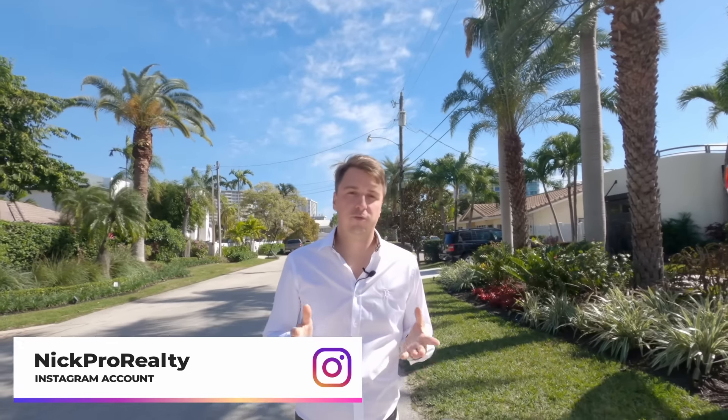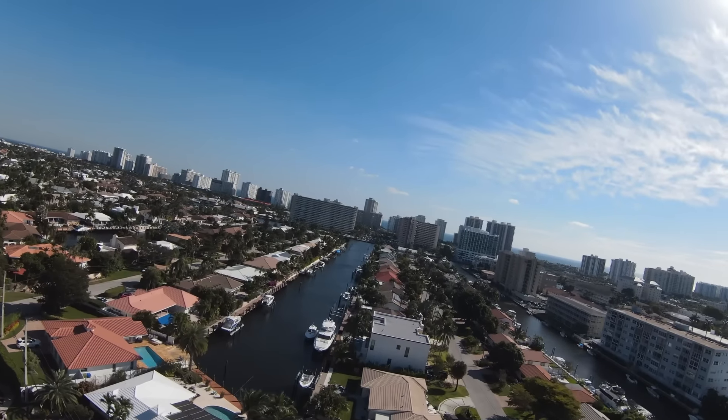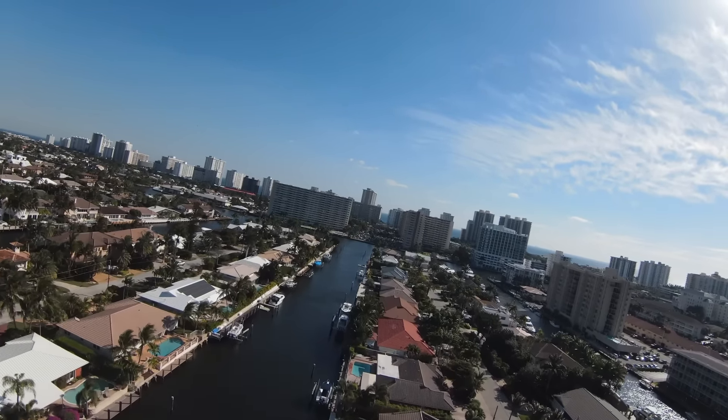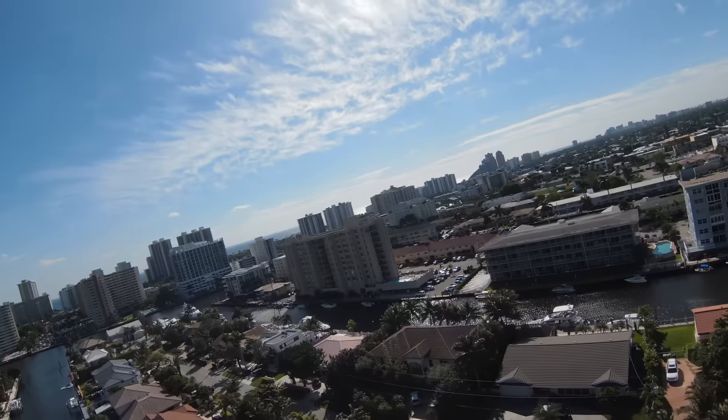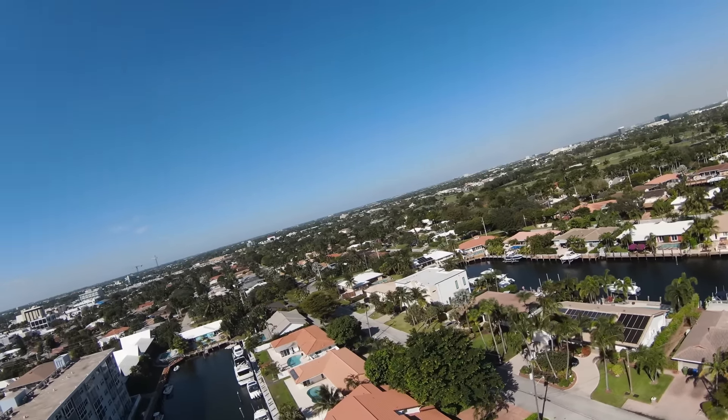We're walking right now in Coral Ridge on one of the streets. On both sides there are waterfront homes. Each house here has a lot square footage of about 10,000 square feet — good-size lots. Most of the homes in Coral Ridge have waterfronts with 100 feet of waterfrontage, which is super convenient. You can have a large boat parked by your house, and the value of these properties will only grow.